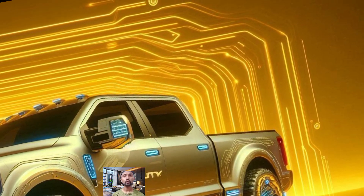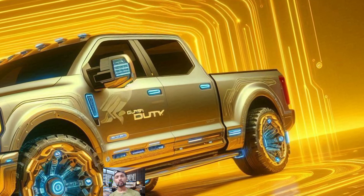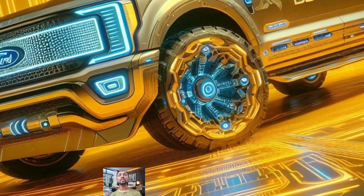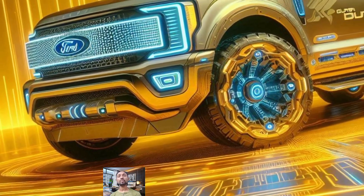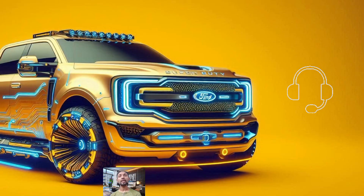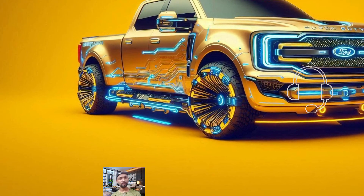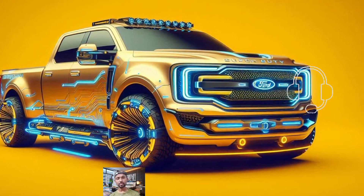Inside, the base XL model offers a no-frills interior. However, if you step up to higher trims, you'll find features like reclining seats for long hauls and a more advanced infotainment system. The base setup includes an 8.0-inch screen, but you can upgrade to a 12.0-inch screen on fancier models. There's also an option for a digital gauge cluster for an even more modern touch.